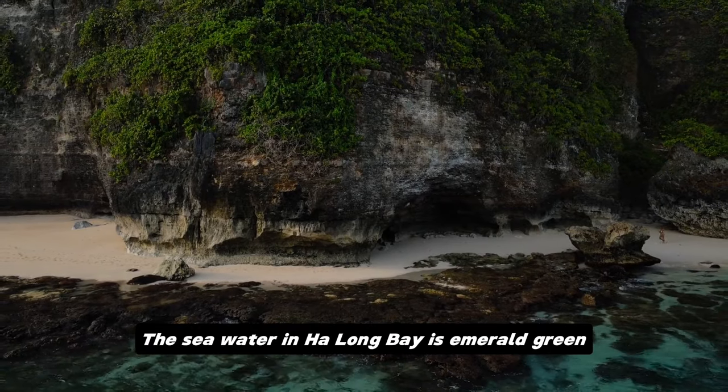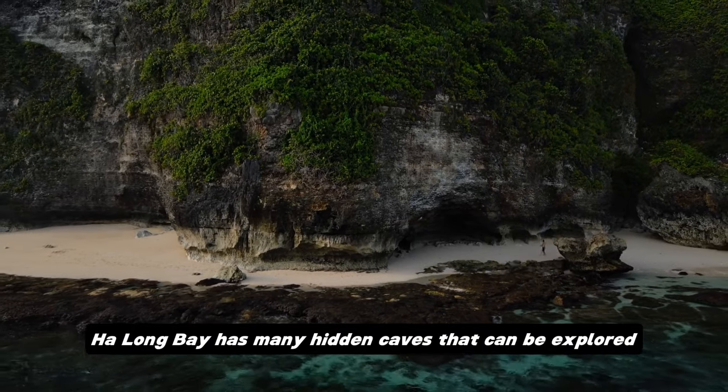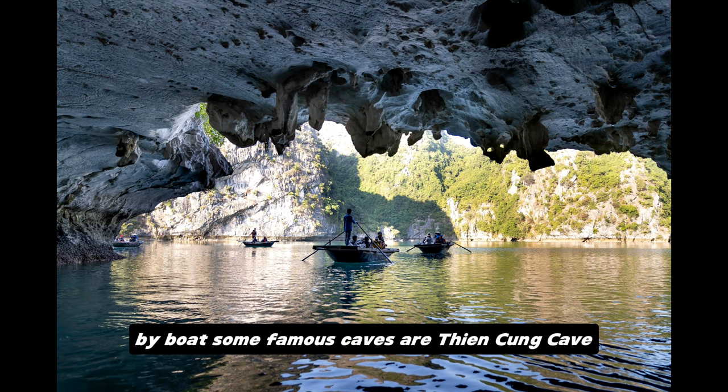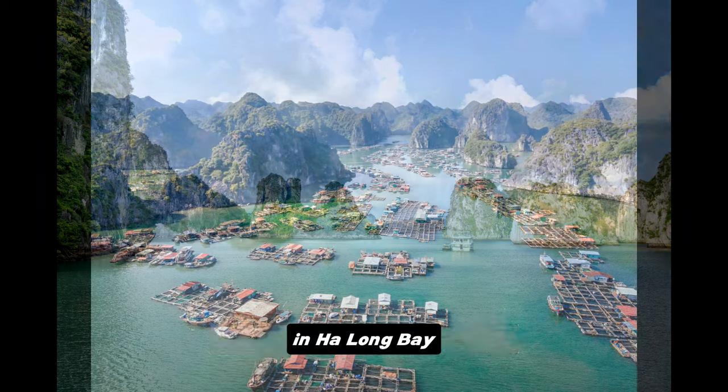The seawater in Ha Long Bay is emerald green due to the reflection of light from the limestone. Ha Long Bay also has many hidden caves that can be explored by boat. Some famous caves are Thien Cung Cave, Dau Go Cave, and Sung Sot Cave.